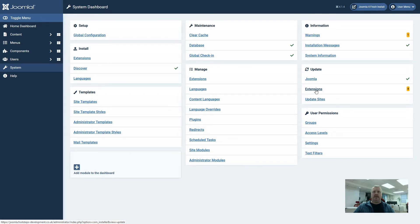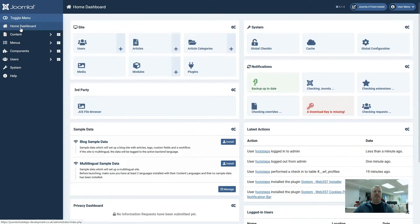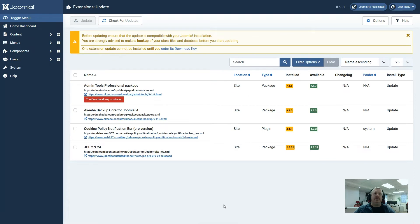So let's go to the extension update page. We can do this on the system page by clicking on extension updates, or if we're on the home dashboard page we can also click where it says updates are available. Looking on the Joomla 4 update screen we can notice that there are a few differences to what we used to see on Joomla 3.